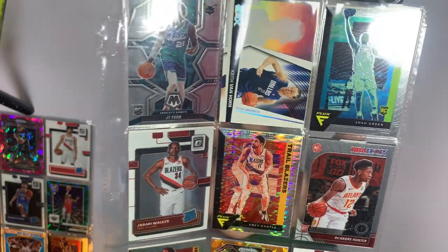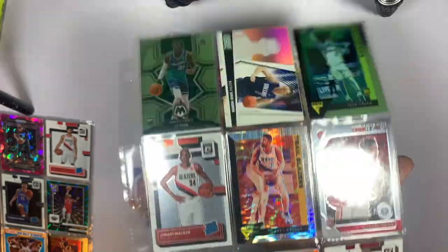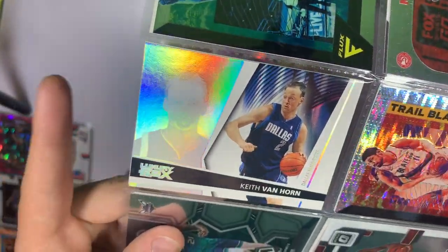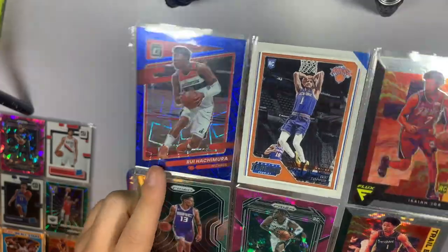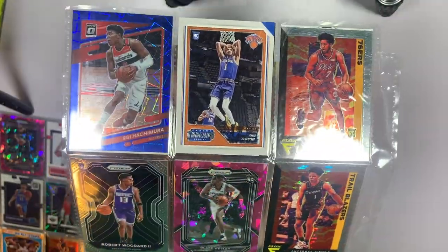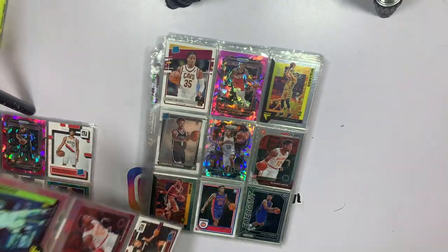Fourth page — another one of those disco-looking inserts, not sure what they're called. Orange prism or orange ice — Ish Smith. There's a Luxury Box of Keith Van Horn, interesting, not sure I've ever seen those cards before. We've got a blue Velocity of Rui Hachimura — his value's gone up since he went to the Lakers. Pink ice Blake Wesley, Anthony Simons disco, and a Russell Westbrook blue on the Wizards. I thought the blues were numbered but they are not.